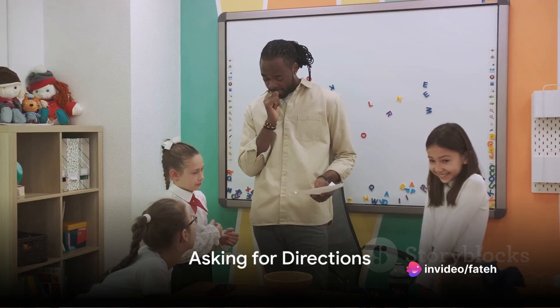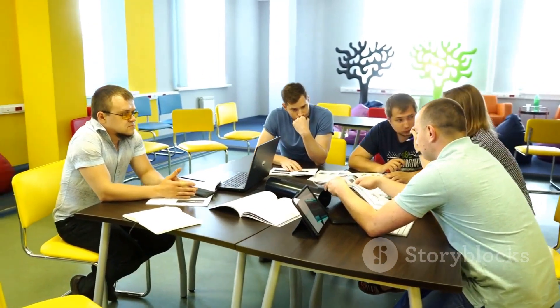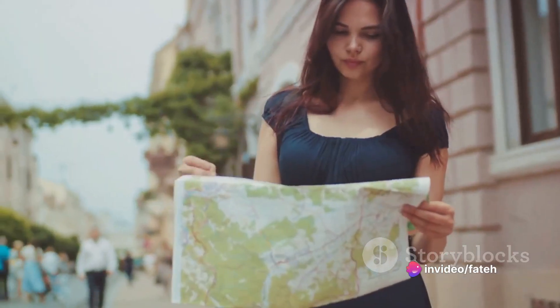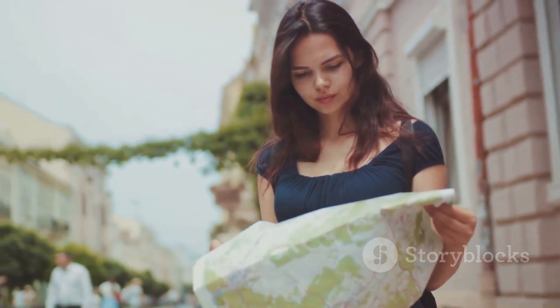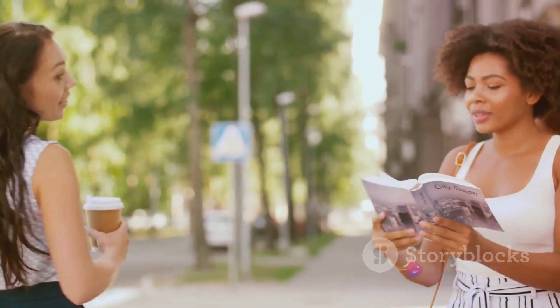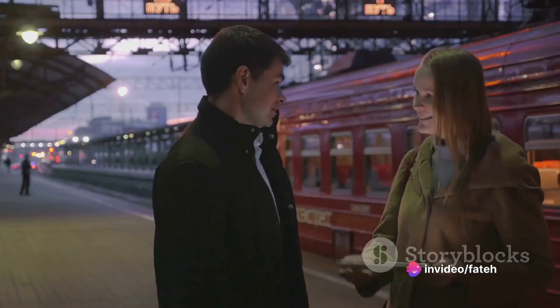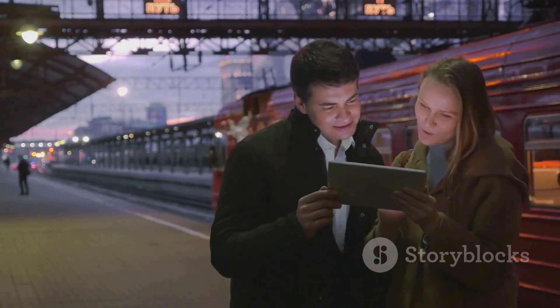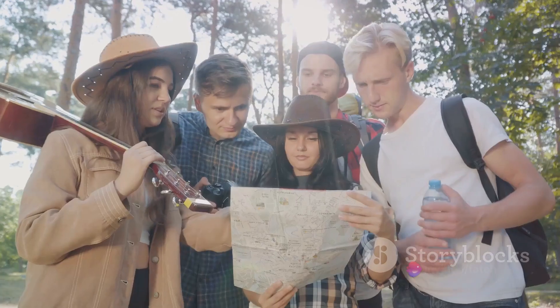Next, let's learn how to ask for directions. Whether you're in a new city or just exploring, asking for help is a great skill. It's all about knowing the right phrases and having the courage to ask. 'Where is the...' is a straightforward way to ask for a specific place. 'How do I get to...' is another useful phrase, especially if you're looking for a route. And 'is it far from here?' is a simple question that can give you an idea of the distance. Common places you might need to find include the library, pharmacy, park, train station, or restaurant.